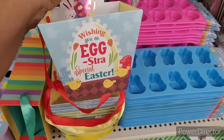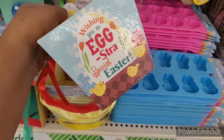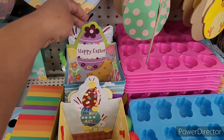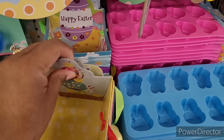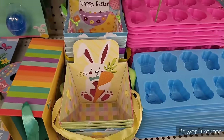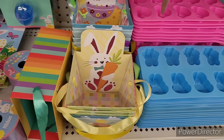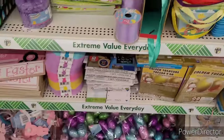This design right here says 'Wishing you an extra special Easter.' That one says happy Easter. Two happy Easters right there. This one — a bunny with the carrot — and then you can put little treasures in there and make it cute and gift it.